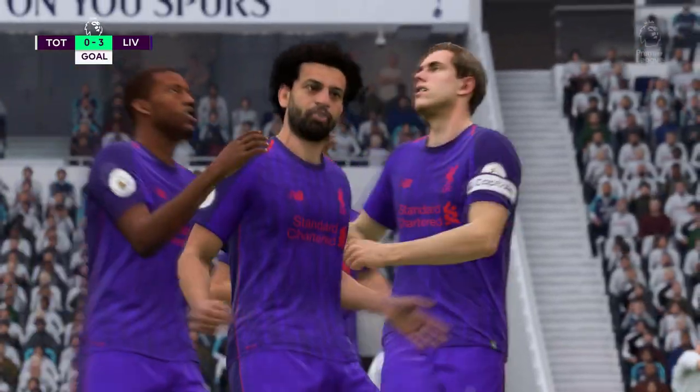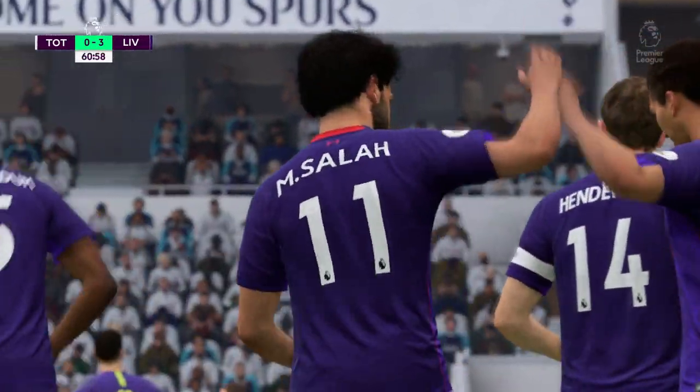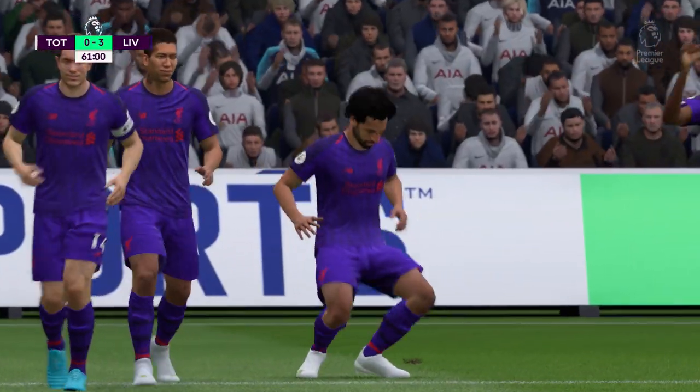Well, good finish, no doubt, Martin. But what about the play before that? What about the passing? Wonderful team effort.